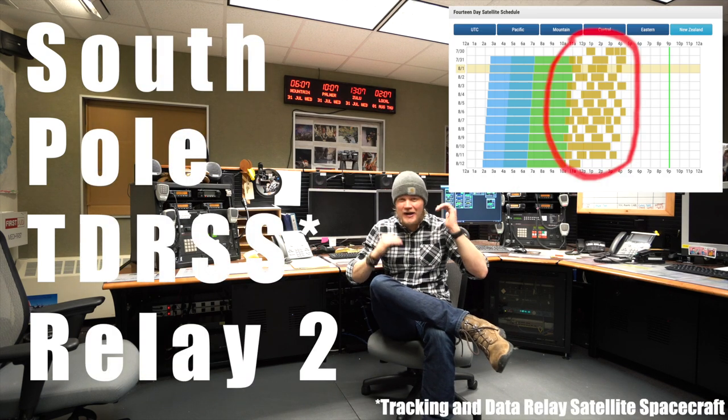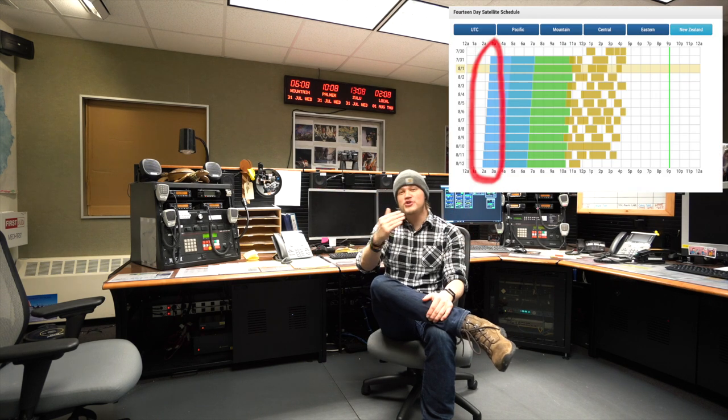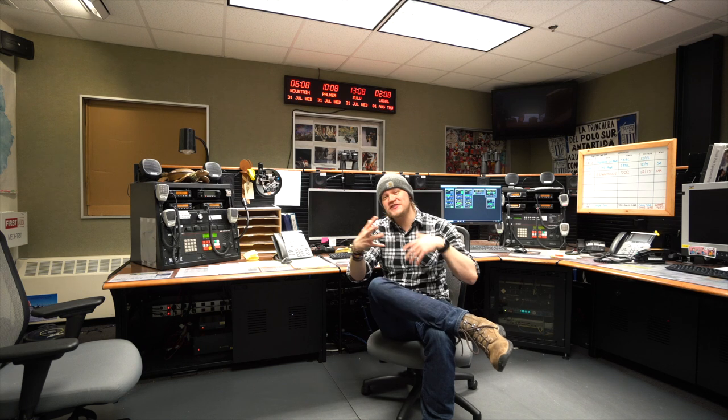SPTR gets all chopped up like crazy because all kinds of other places have to use this satellite — places like the Hubble telescope or the International Space Station. Another fun fact is that every single day, the internet coverage moves three to four minutes earlier in the day due to the orbit of the satellites, which means that throughout 365 days, the satellite coverage moves approximately 24 hours.